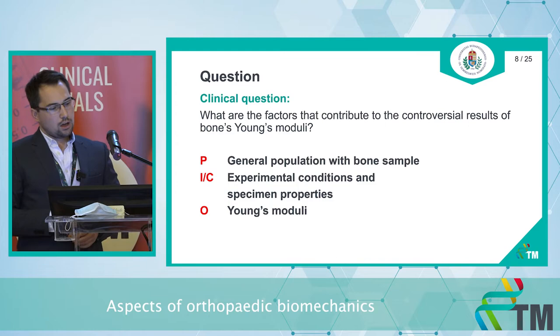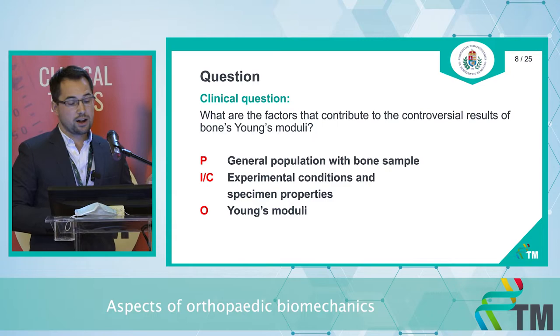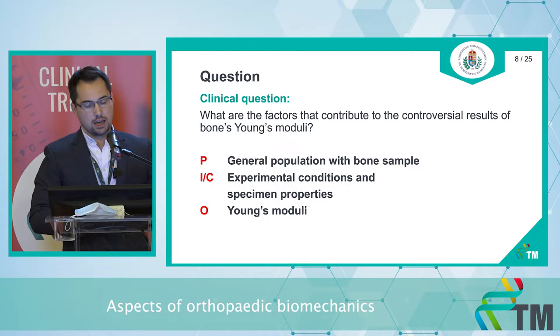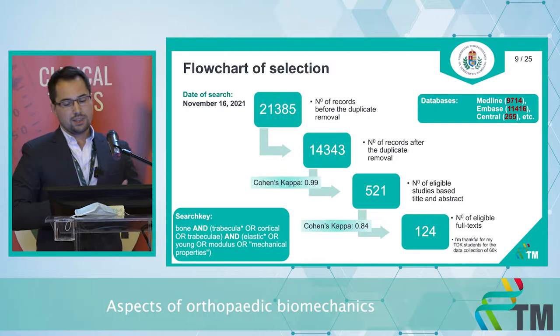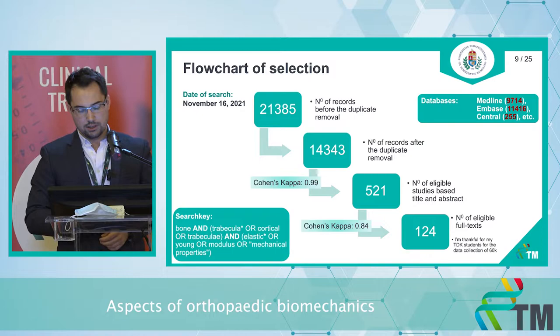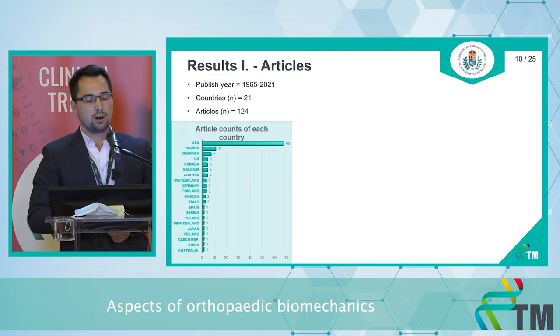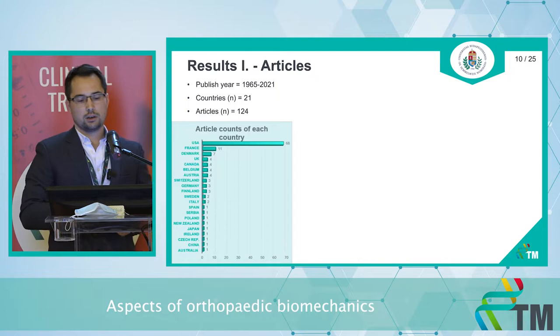According to our PICO framework, we collected articles containing experimental Young's modulus values from human bones with no bony diseases, including only English-written articles. Using this search key from several databases, as of November we first collected more than 21,000 records, then narrowed it down to more than 100 articles for full data extraction. We extracted articles from 21 countries; the oldest published article was from 1965.